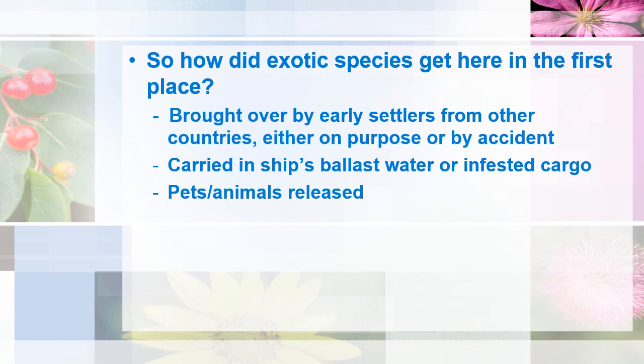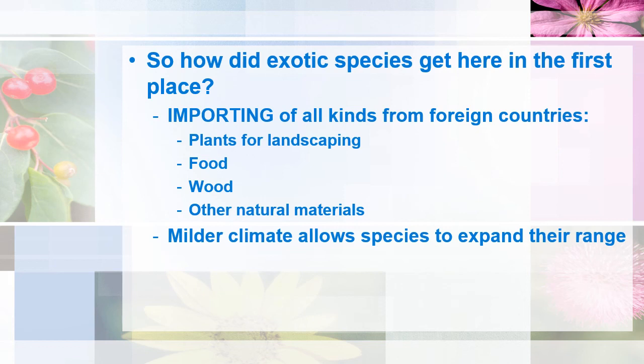Sometimes when people don't want their exotic pets, they simply release them into the environment, which is certainly not good for native animals or the pet. People also dump their unwanted aquariums — both the creatures and the water — which can introduce non-native species. The primary way most invasive species have gotten to New Jersey is from importing natural materials, mostly plants for landscaping, as well as food, wood, and other natural materials. The milder climate we're experiencing now is also allowing species to expand their range further than they would have before.